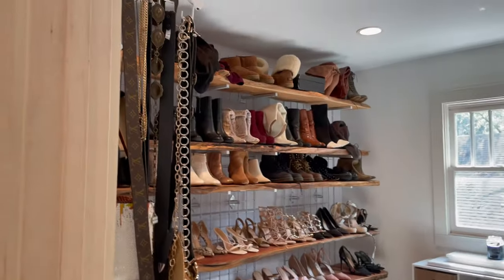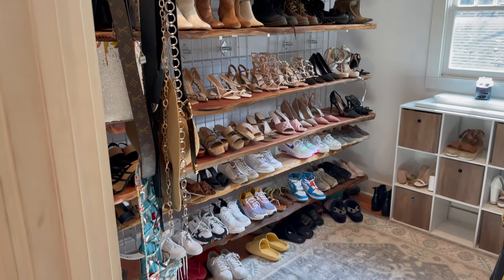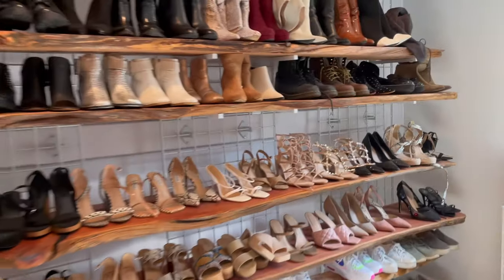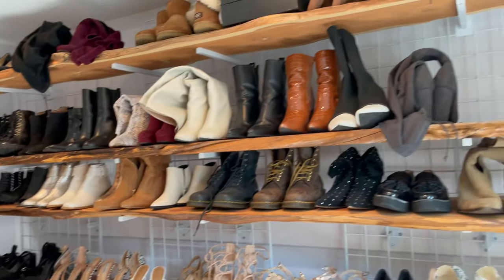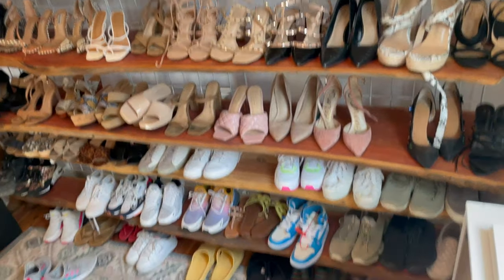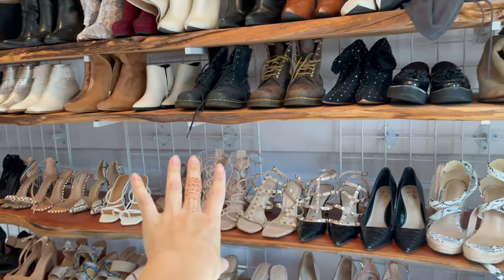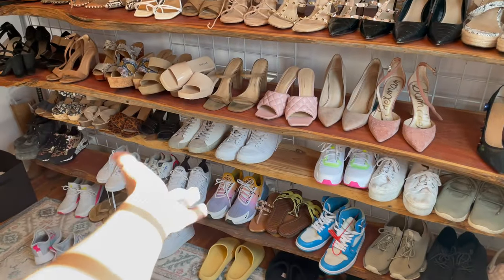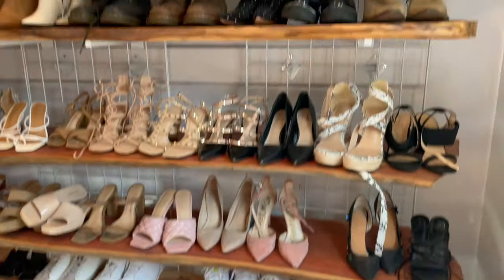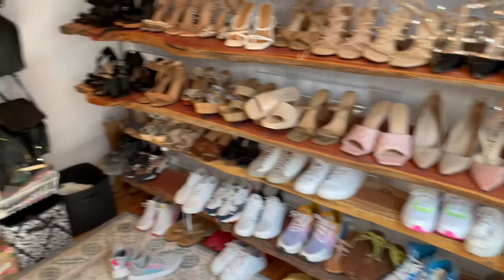Obviously the star of the show — the shoe rack! My roommate and I share this closet; these are not all my shoes, but about half of them are. These cedar planks were already here when we moved into the house, and what better to put on them than high heels and beautiful shoes, right?